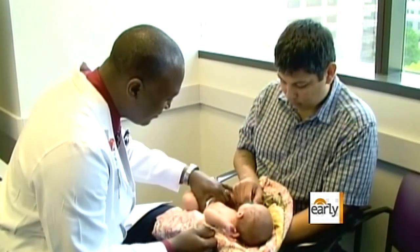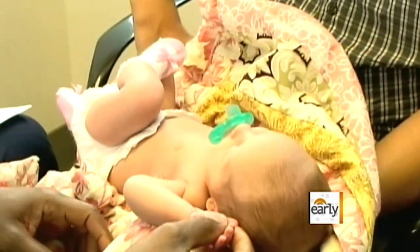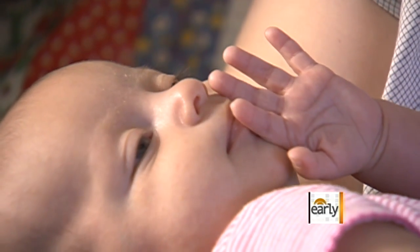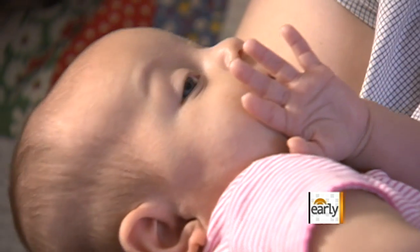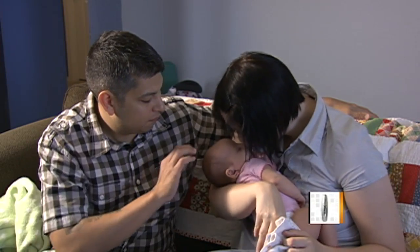Doctors say her body will continue to fill in the lung tissue that didn't grow during the pregnancy, and she will be able to breathe and play like any other baby. 'When I see her sleeping, just sitting there making the cutest faces and smiling, it really just pulls on my heartstrings. I'm so proud of her, I just love her so much. I don't know what we would do without her now.'